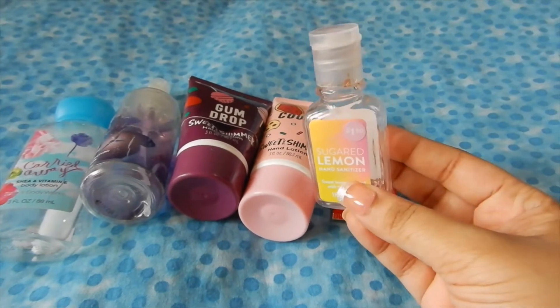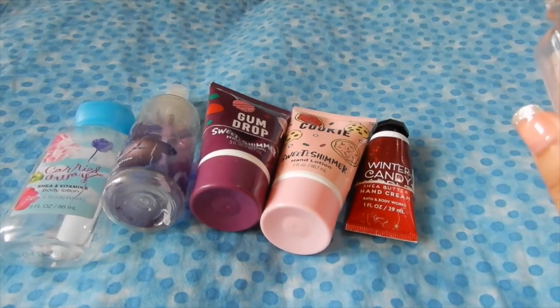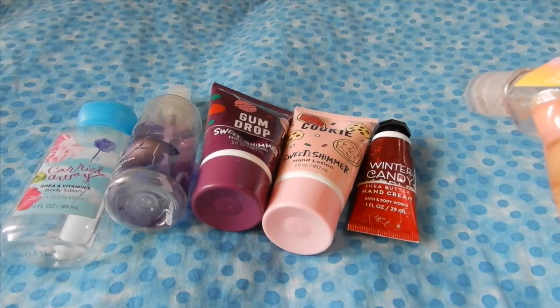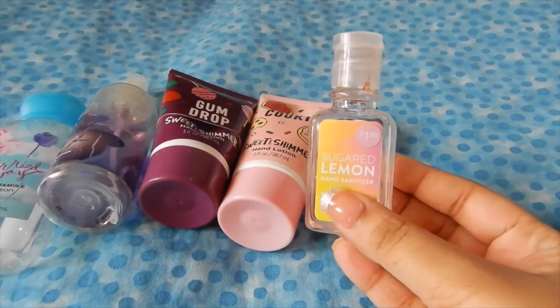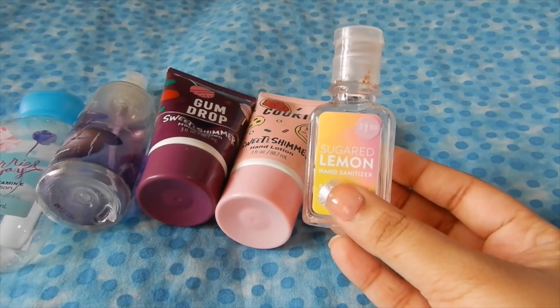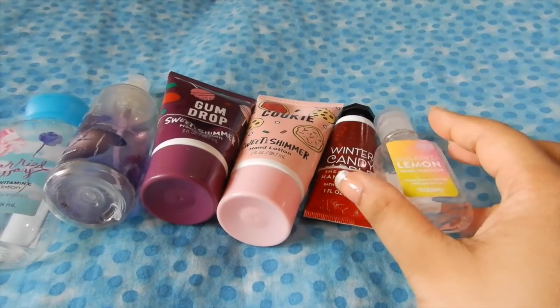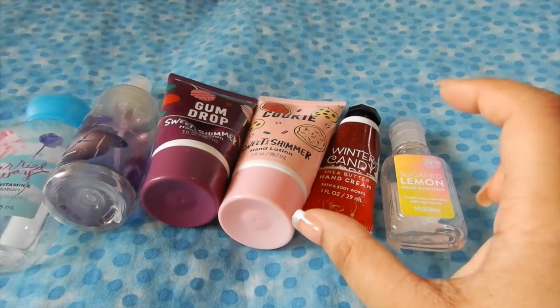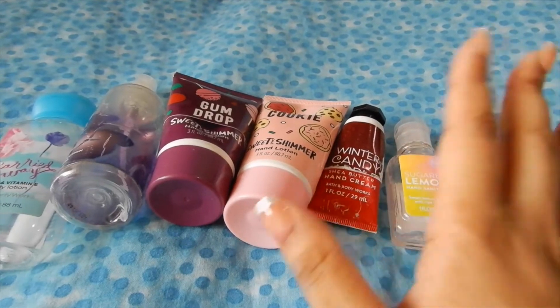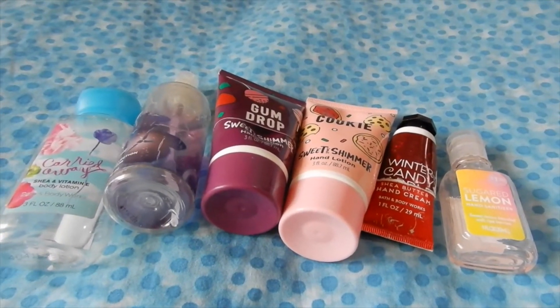Then I completely used up this hand sanitizer that I got from Target — it's in Sugared Lemon. I don't exactly know the actual brand name but I'm guessing it's just a generic Target brand. I absolutely loved it and I definitely see myself repurchasing these, especially because the Bath & Body Works pocket pack prices have kind of gone up, so I prefer trying other brands as well.